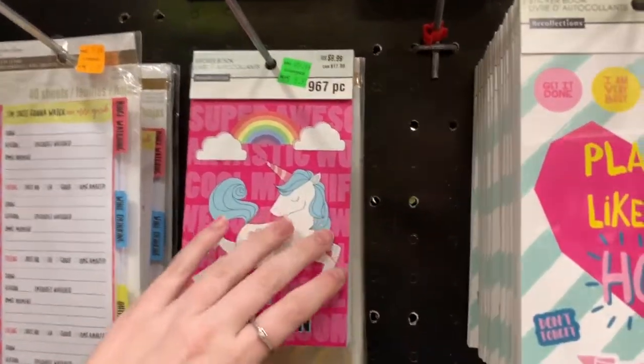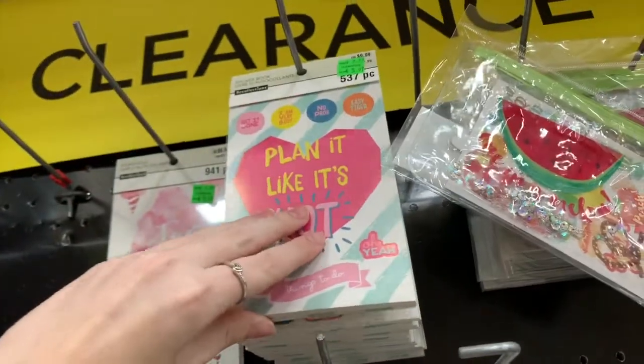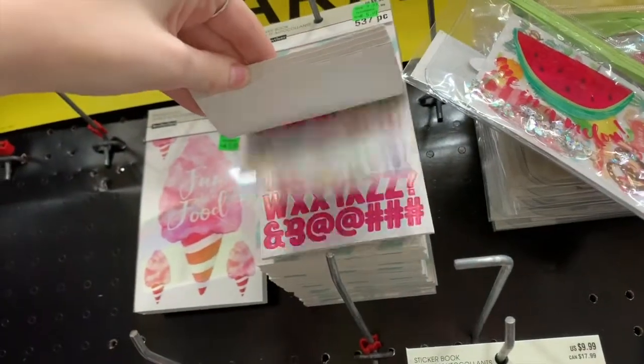So now we're actually at Michael's because we need to pick up a couple things for a DIY that we're doing, and currently in the clearance section I want to show you guys a couple of things that they have here. A couple of these sticker books here — these would be good stocking stuffers if you need a couple. Oh did you see those alphabets? Those are really nice.